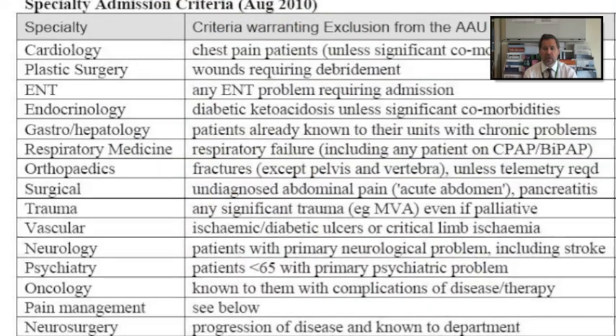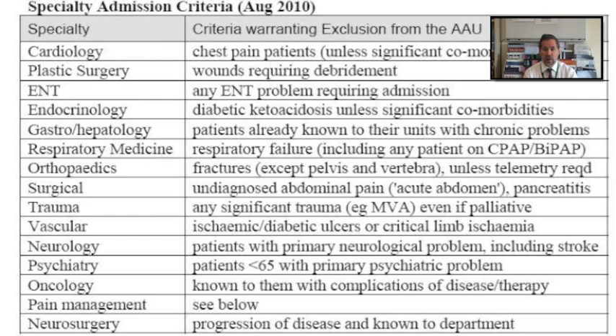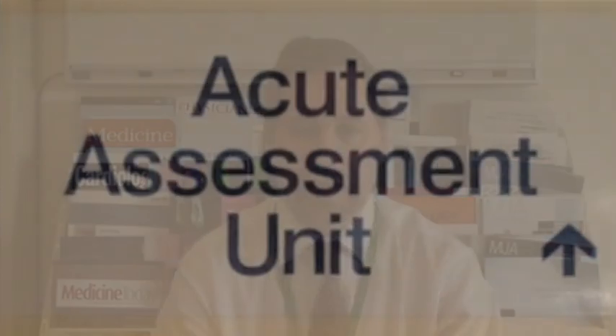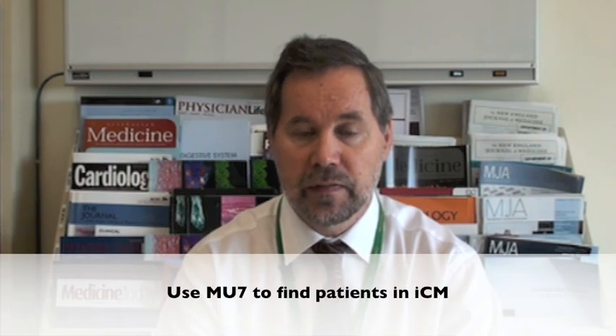If you are the admitting registrar, please familiarise yourself with the exclusion criteria, and ensure that all patients are admitted to the AAU within four hours of triage. The four-hour rule is important, and we try to comply as best we can. Patients are generally admitted through the emergency department. Not all patients get up to G72, which is the physical location of the acute assessment unit — some are seen and discharged directly from the emergency department. For this reason, it's important when using the hospital IT systems to search for your patients under the service designation MU7 rather than the ward designation G72.